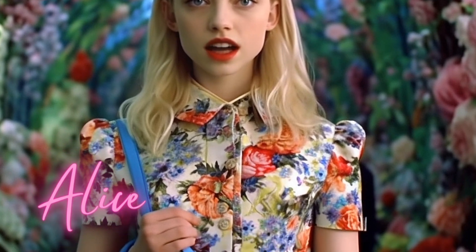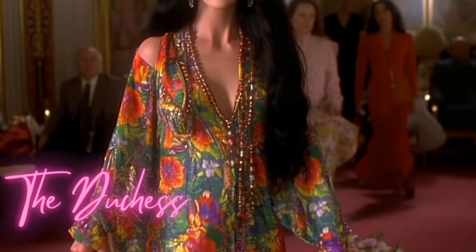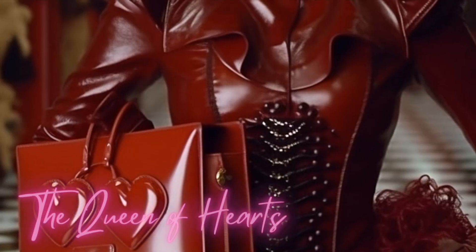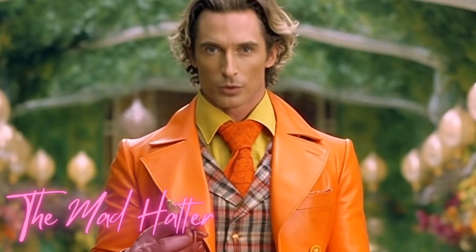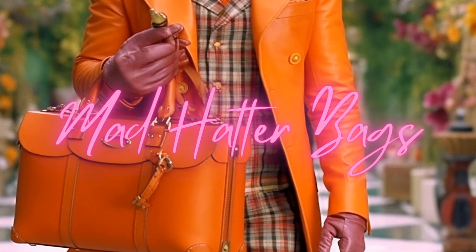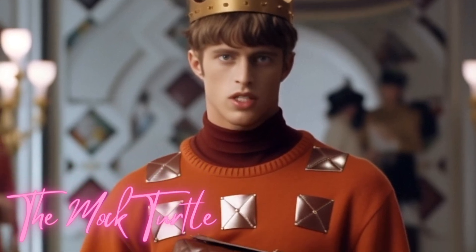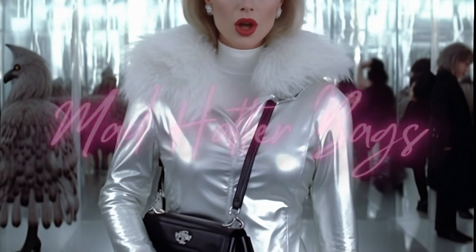Let me tell you a secret. It's no use going back to yesterday because I was a different person then. Welcome to Mad Hatterbags. If everybody minded their own business, the world would go around a deal faster than it does. We're all mad here. I'm mad. You're mad. Mad Hatterbags. There is a place like no place on earth, a land full of wonder, mystery and danger. Some say to survive it, you need to be as mad as a hatter, which luckily I am. Welcome to the channel and welcome to Mad Hatterbags.